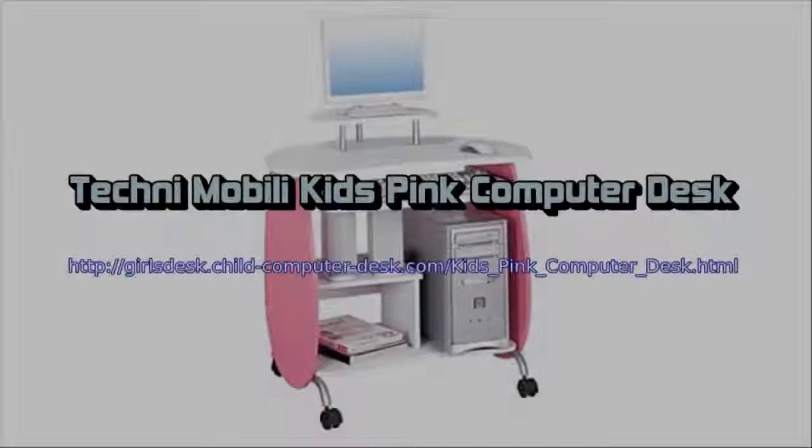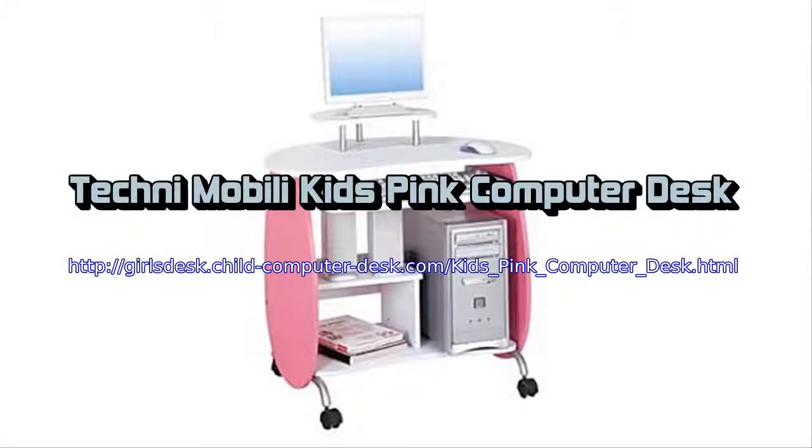Includes a 5-year warranty. This laptop or computer desk is created to provide precisely the same functionality available to adults, with a fun and playful design that is appealing to kids.